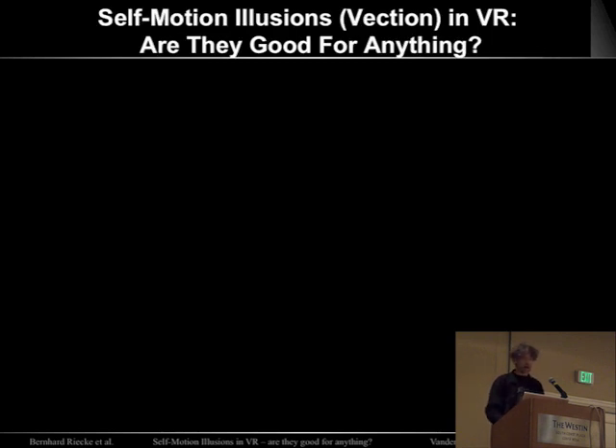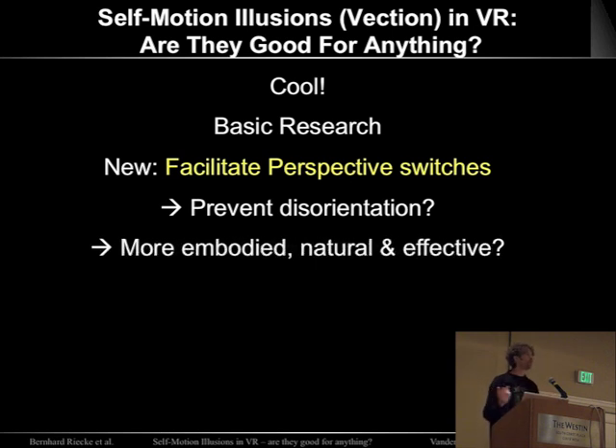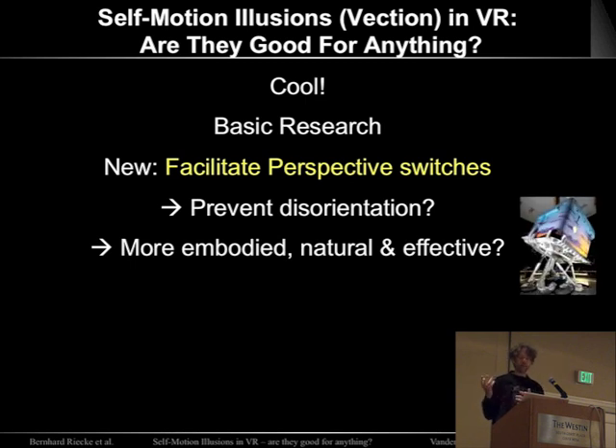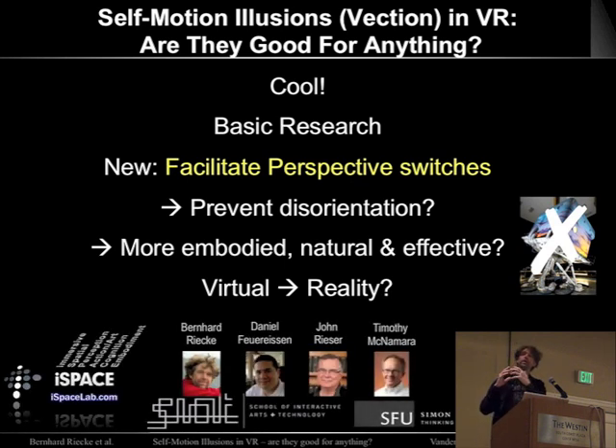In conclusion, I hope to have convinced you that the self-motion illusion is not only cool and great for basic research, but it can actually affect behavior by facilitating perspective switches. We are currently looking at whether we could use this to help people remain oriented during virtual travel without having to physically move, thus preventing disorientation. Eventually, we aim to develop a more embodied, natural, and affordable self-motion simulation paradigm — reducing the need for huge motion simulators — and make the virtual feel more real, so that people perceive and feel more similar to real-world navigation, perceive self-motion, and behave more naturally based on automatic spatial updating.